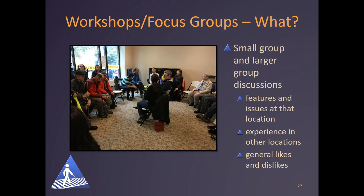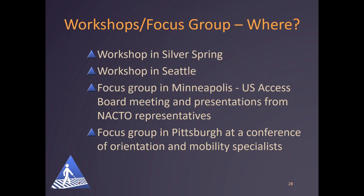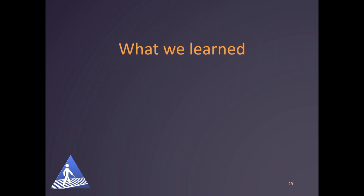As Dan mentioned, we held workshops in different cities: Silver Spring and Seattle were full-day workshops. The locations were chosen to facilitate the on-the-street experience, so proximity to a shared street was an important consideration. We had a half-day focus group in Minneapolis in conjunction with the U.S. Access Board meeting, which included presentations from NACTO representatives. And we had a focus group in Pittsburgh at a conference of orientation and mobility specialists, so most in attendance at that one were individuals who teach travel and street crossing skills to individuals with vision disabilities.